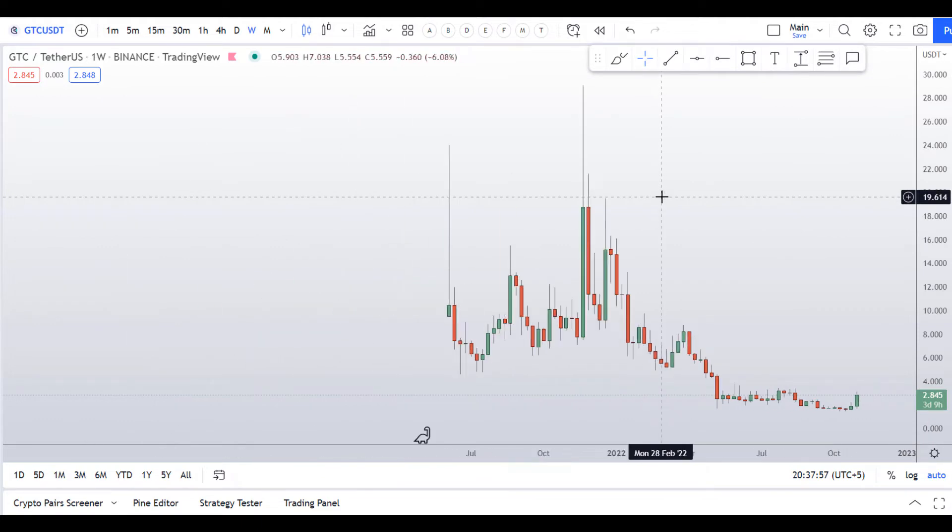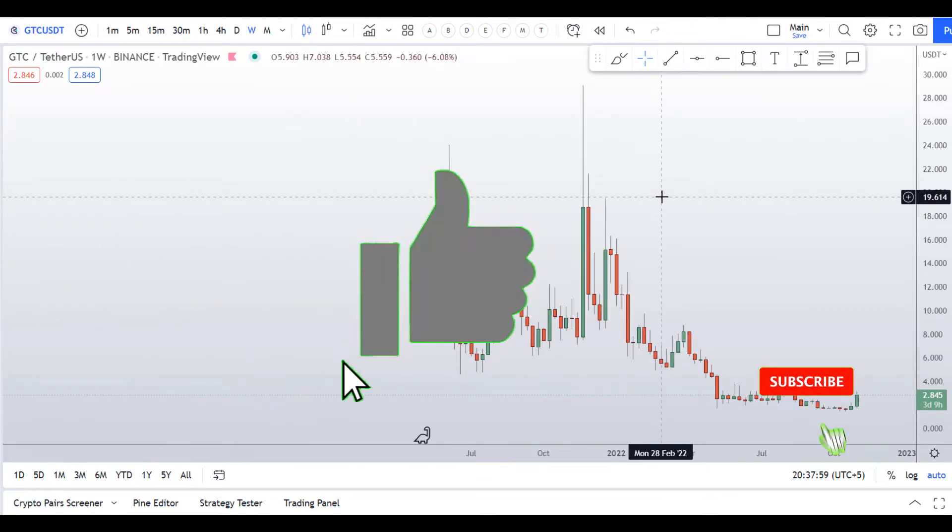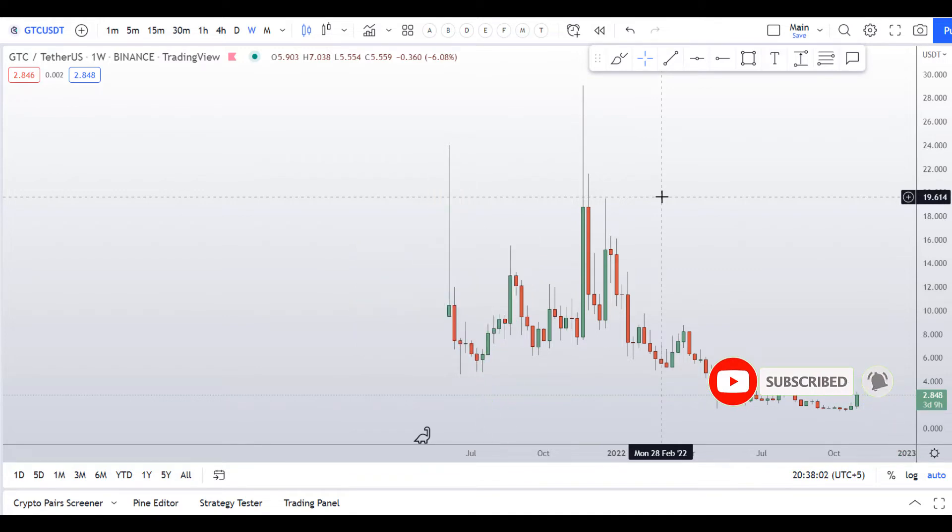Before I do the technical stuff and give you some levels and patterns to trade on this coin, please smash the like button, subscribe to the YouTube channel, and hit the bell notification — these videos are very time-sensitive and you do not want to miss them.